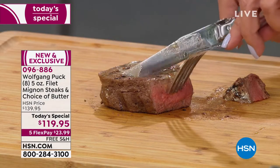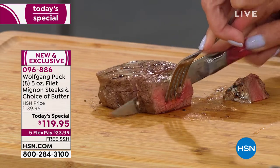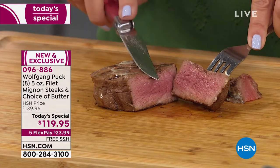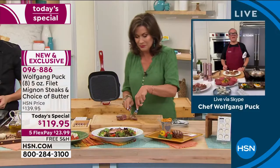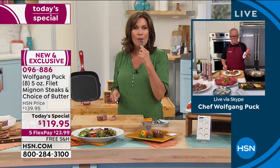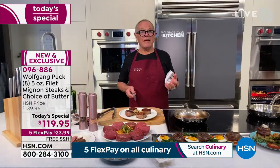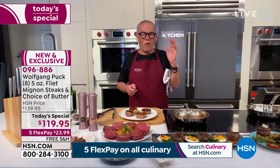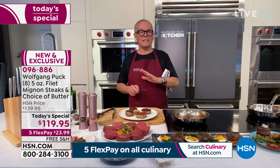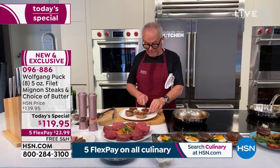When it comes to steak, we should be picky. We want it to have some flavor — how many times have you had a steak with no flavor? So many steaks out there have no flavor because you don't know where they come from. Sometimes it's old cattle. But this is Black Angus filet mignon — this is the top quality. There is no better beef out there than Black Angus.